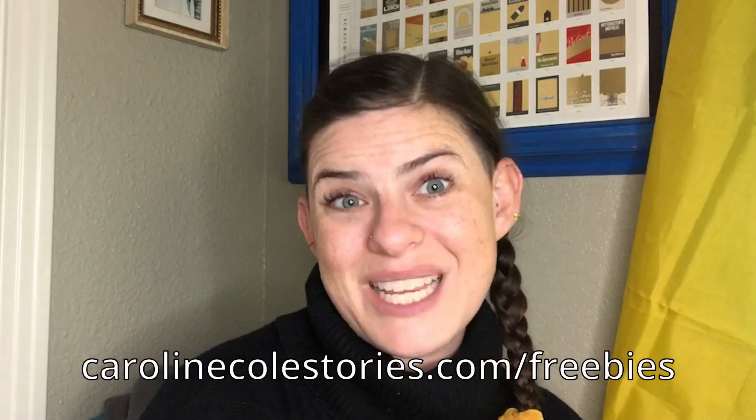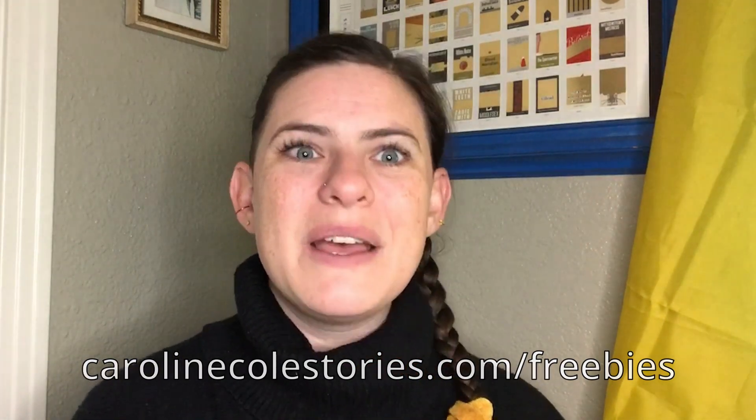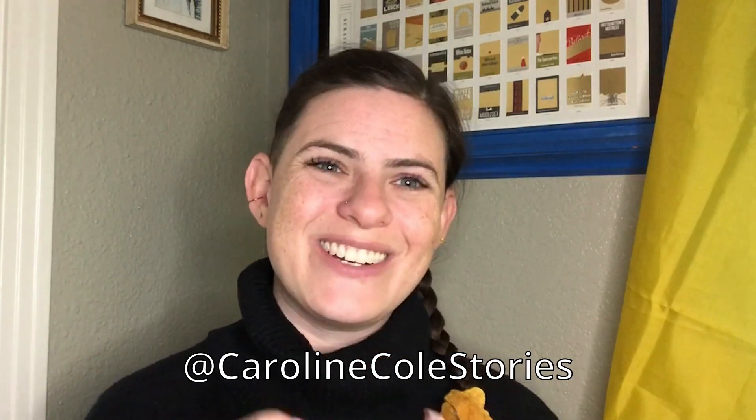I'm Caroline Cole, this is the Business of Storytelling. I send emails once a week. We've still got a freebie for voiceover artists — if you're into voice acting, that's another one of my niches. Head over to carolinecolestories.com/freebies to get a free download for your voiceover business. Make sure you guys are following along — I love connecting with you on Instagram and TikTok at carolinecolestories. Subscribe, comment, don't be a lurker, don't be a stranger, comment below, and I'll see you guys in a couple weeks.